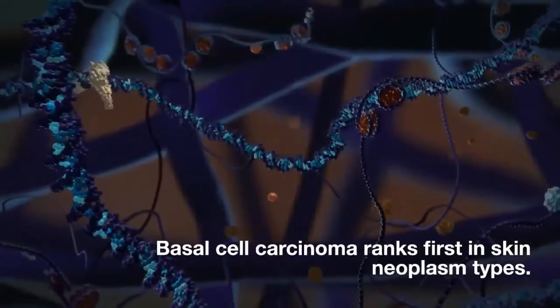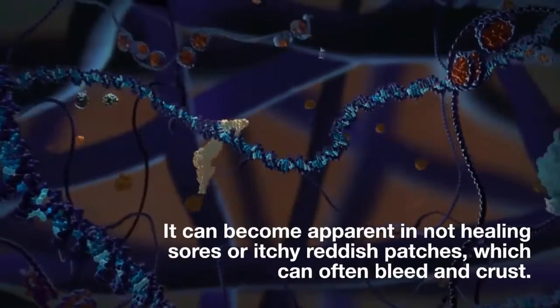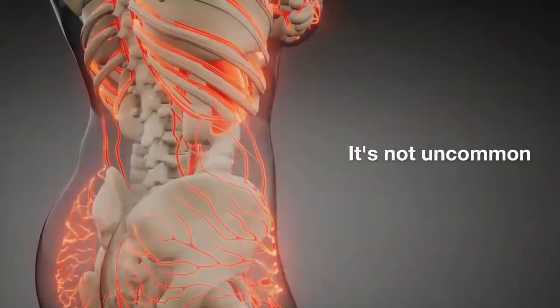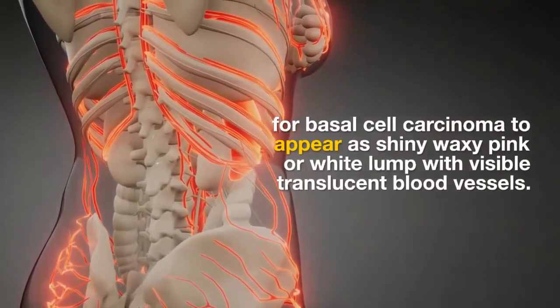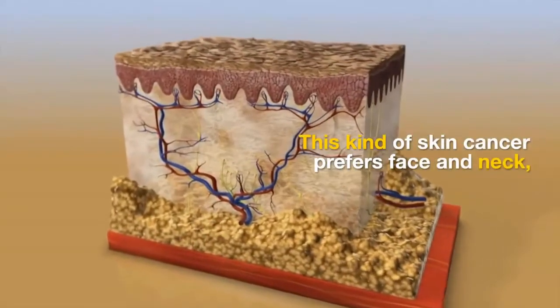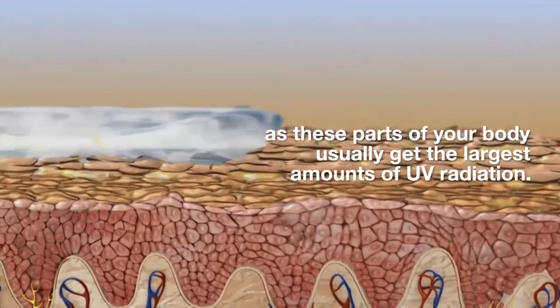Basal cell carcinoma ranks first in skin neoplasm types. It can become apparent as non-healing sores or itchy reddish patches, which can often bleed and crust. It's not uncommon for basal cell carcinoma to appear as a shiny, waxy, pink or white lump with visible translucent blood vessels. This kind of skin cancer prefers the face and neck, as these parts of the body usually receive the largest amounts of UV radiation.